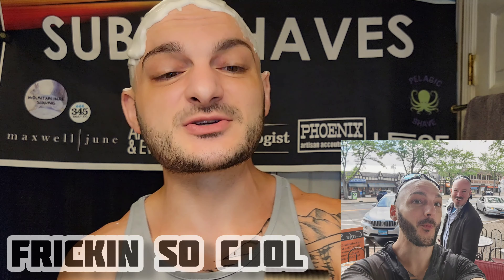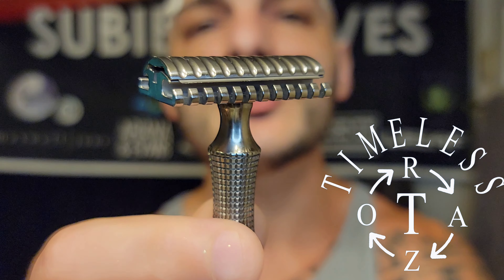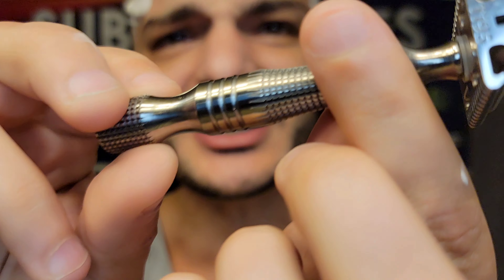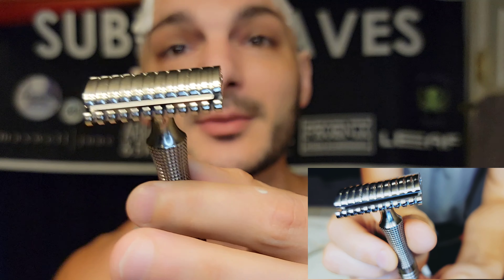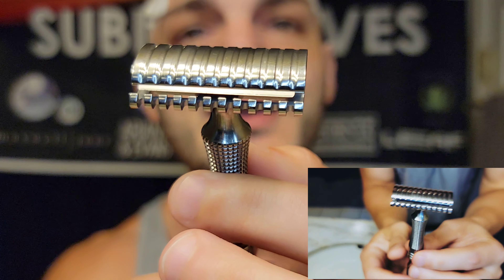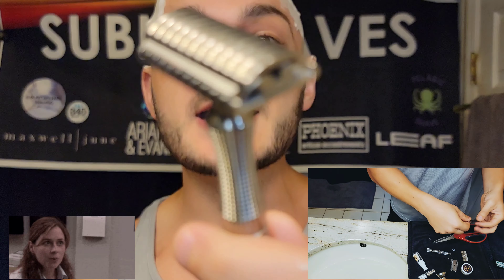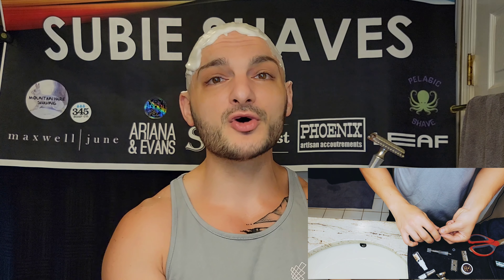Huge shout out because this next part wouldn't be possible without John's help. John and I met up a couple weeks ago at a shavers meetup and he introduced me to the Timeless Titanium Ti-95 scalloped comb, polished scalloped cap razor with the crown handle. It's loaded up today with Derby Premium Black blades - actually really cheap blades, but very medium, not super sharp or aggressive. I love them in this razor.